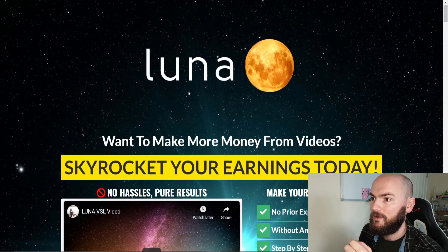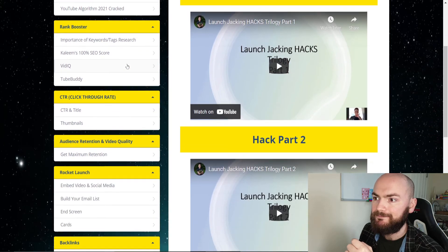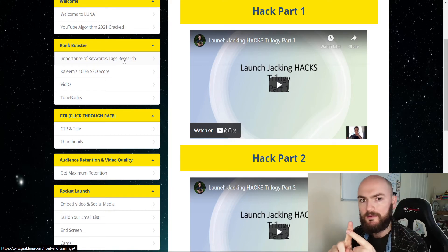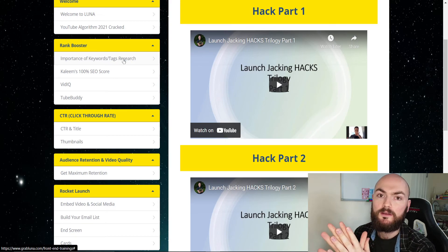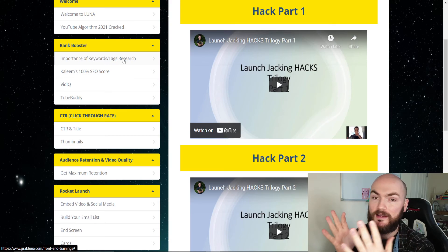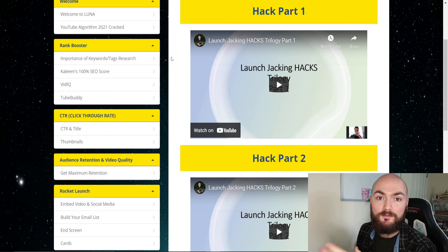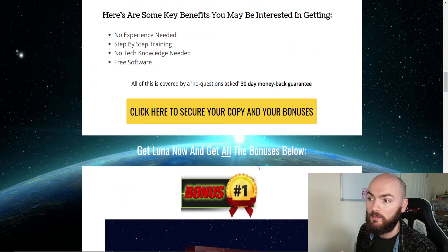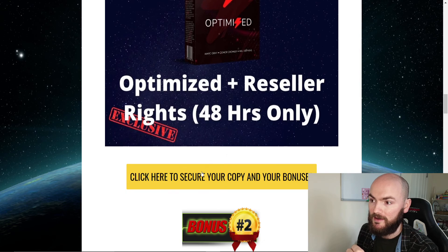Looking at the sales page: 'Want to make money from your videos? Skyrocket your earnings today. No prior experience needed. No technical knowledge. Step-by-step training.' That's one good thing about this — it goes step by step through each section. Most YouTube products focus on one specific hack or one angle, but this goes through everything you need to learn to make money through YouTube. I want to give you as much as I possibly can — if you're interested in boosting your channel, I want to make sure you're getting the best bang for your buck, so I'll be giving you Optimize as well for the first 48 hours.